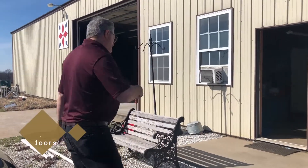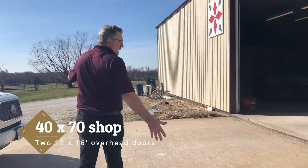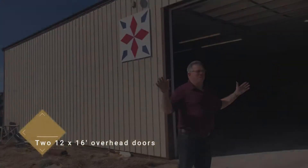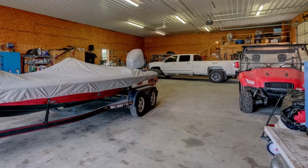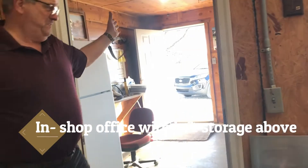Let's take a look at this machine shed. Come this way. There's a concrete apron out front. We've got a 12 by 16 entry door here. I think you'll find this shop — you can do a lot of things. As you can see, it's well lit.